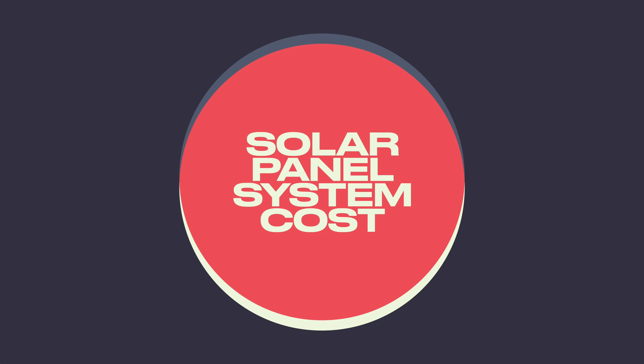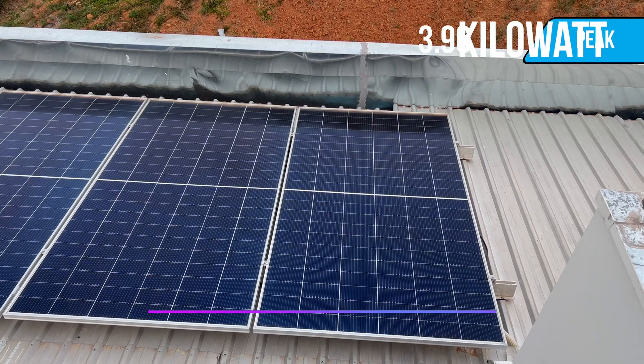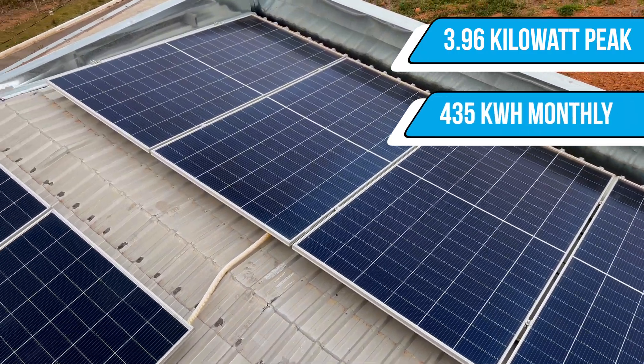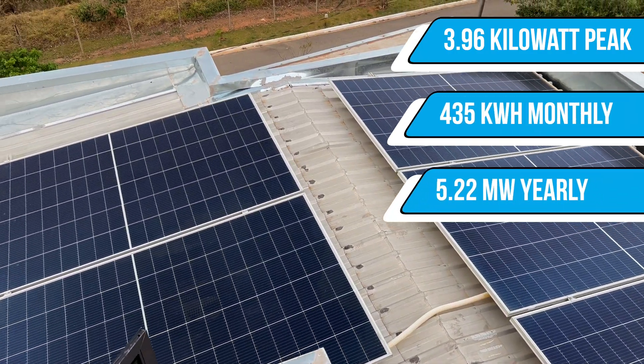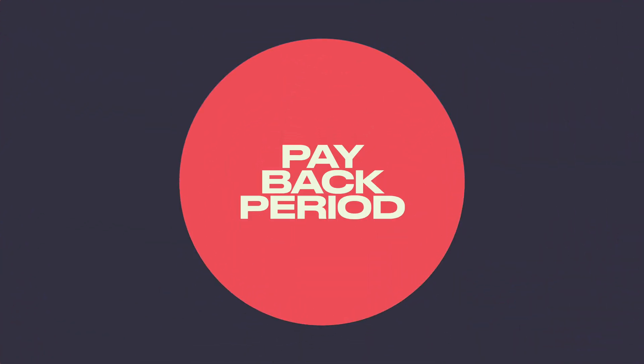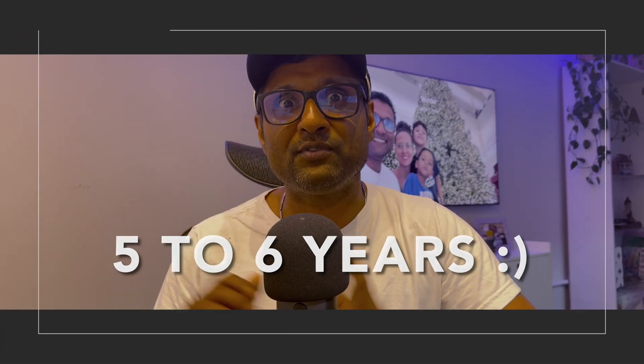Once we had the project in hand, we knew how much the solar system would cost. With all the colleague discounts applied, the entire system would cost us around $4,500 US dollars. It included a system with the power of 3.96 KWP, an average monthly generation of 435 kilowatts, totaling approximately 5.22 megawatts generated yearly, which represents an annual saving of approximately $800 in energy bill expenses. After reviewing those numbers, we then asked about the payback period. Based on the current installation, our payback period would be around five to six years — well, only time will tell.